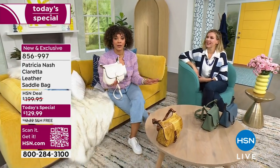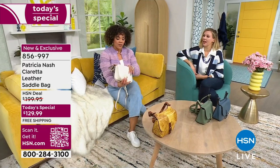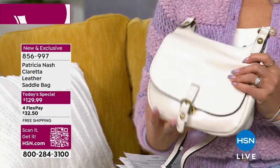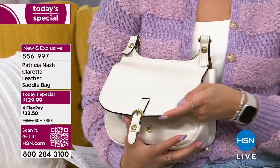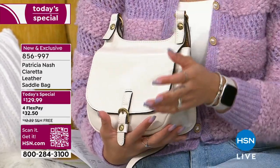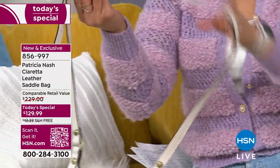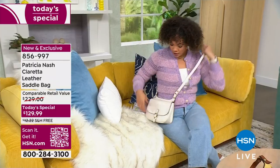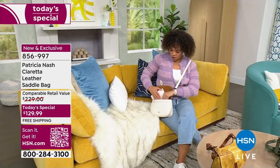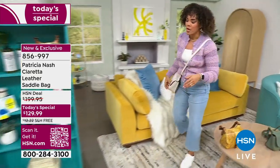At not over $200 like you pay at retail — it's $129 with free shipping and handling. This is actually the perfect size. And it matches. It's full grain leather, so we're talking gorgeous leather. You're welcome to jump in early — item number 856-997. I feel like I should just keep it on. Oh, can I put my cards in here? Oh yeah, I love it.